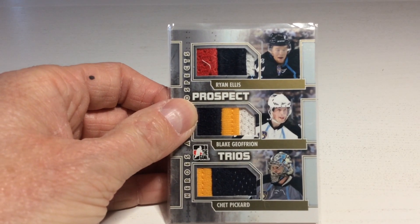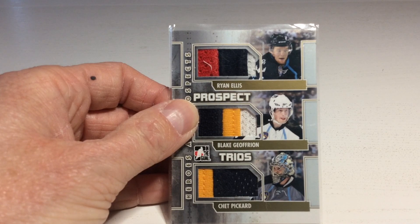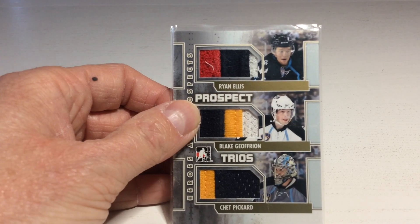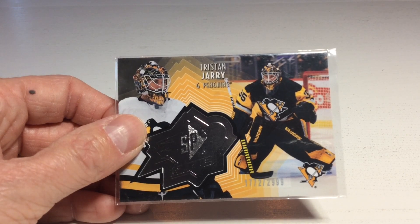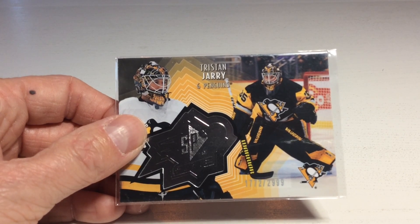It's a Heroes and Prospects three patches — Ryan Ellis, Blake Joffreon, and Chet Picard. Nice card! Next up, it's an SPX insert of Tristan Jari. I believe those inserts are numbered to 2999.